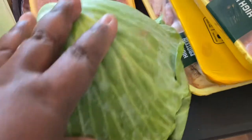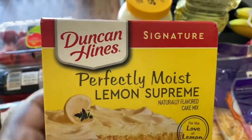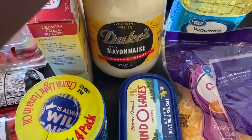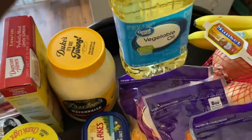I did get a head of cabbage — I'm going to make cabbage for Sunday dinner tomorrow. I also got the Duncan Hines Perfectly Moist Lemon Supreme cake mix for dessert tomorrow, a big thing of Duke's mayonnaise, and some Great Value vegetable oil.